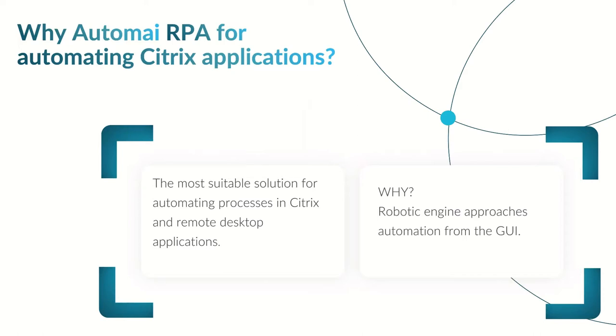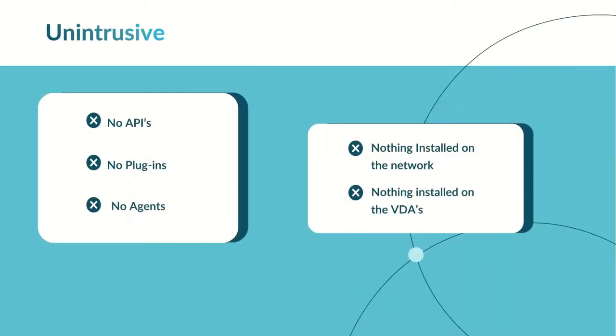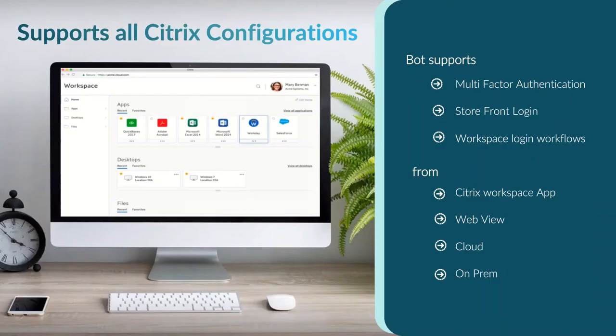The solution is suitable for Citrix because it operates entirely from the front end — the same way an end user interacts with the desktop. It doesn't matter what version of Citrix or what environment is used; you don't need any plugins, and you don't need to understand how the application works. It supports multi-factor authentication, storefront login, and workspace login workflows, and works whether accessed via workspace app, web view, Citrix on the cloud, or on-prem — all created the same way regardless of environment.